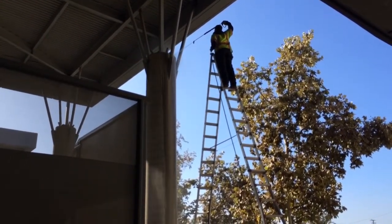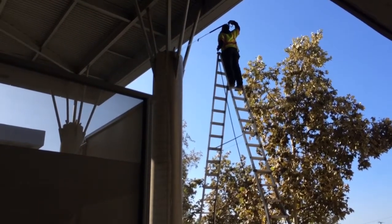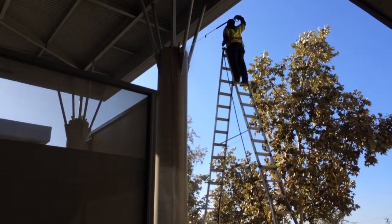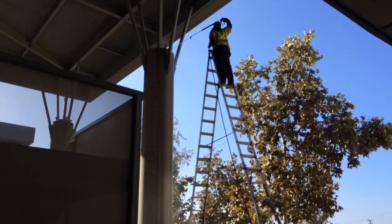We're at this elementary school and a scissor lift just wouldn't be the best option for these two pillars. So we've got our 21-foot extension ladder, or our A-frame ladder, out here.